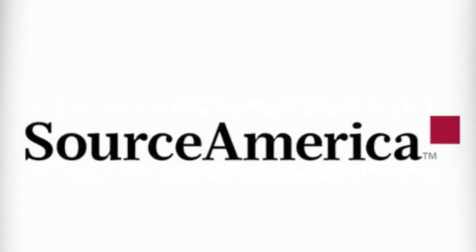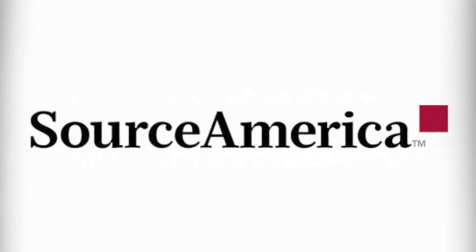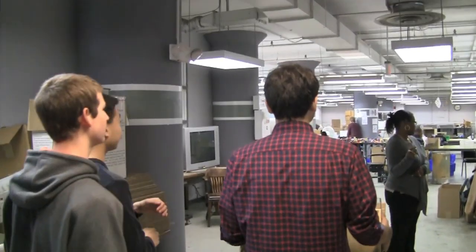I'm Chris Coffman, the Facility Manager for CW Resources. We're a private nonprofit whose primary function is to find competitive employment for individuals who are disabled. CW Resources has worked with Source America, which is the leading source of job opportunities for people with disabilities. At CW, disabilities range from physical to mental, both natural and acquired as a result of an accident.